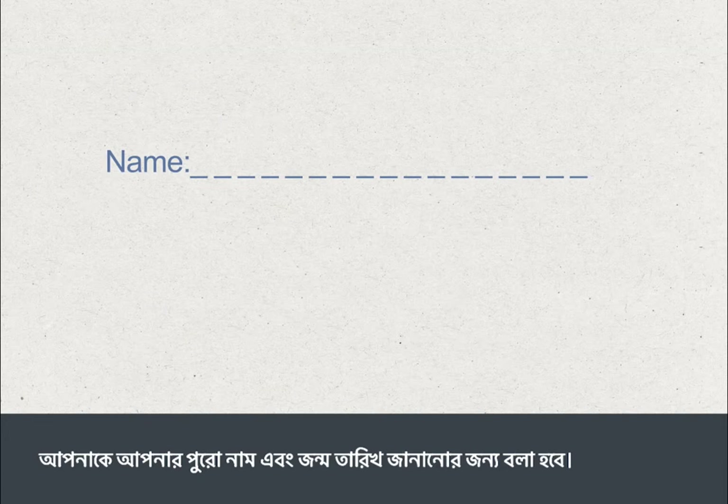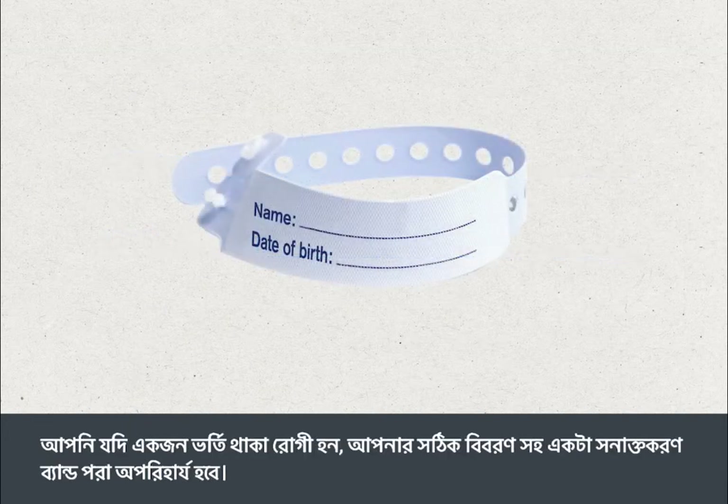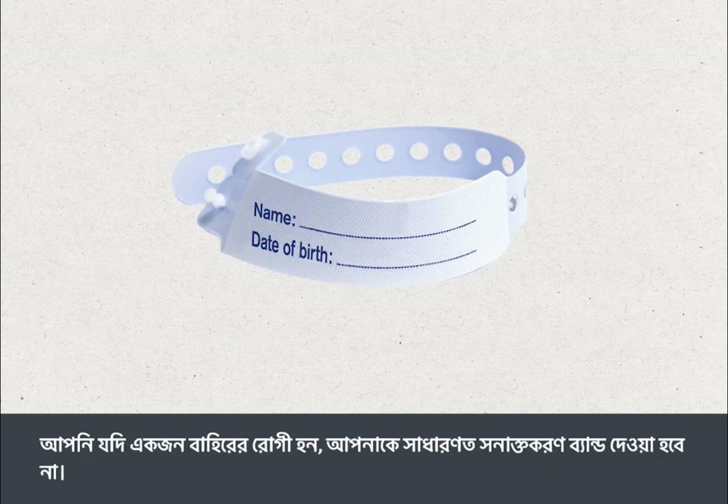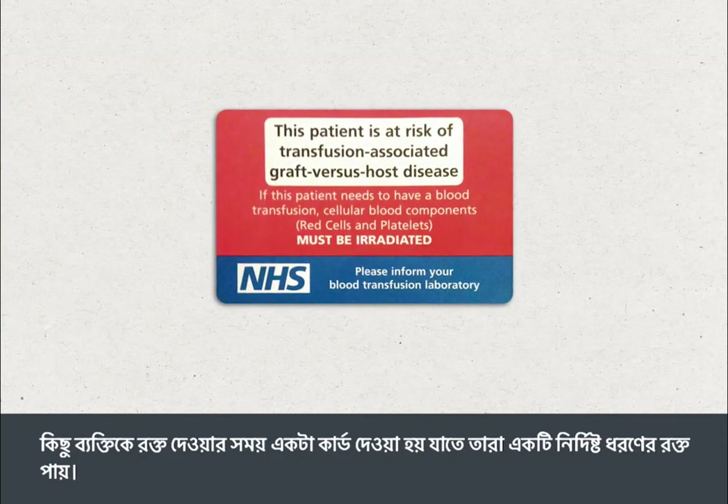You will be asked to state your full name and date of birth. If you are an inpatient, wearing an identification band with your correct details is essential. If you are an outpatient, you will not usually be given an identification band. Some people will be given a card when they have their blood transfusion to say that they can only get specific types of blood.